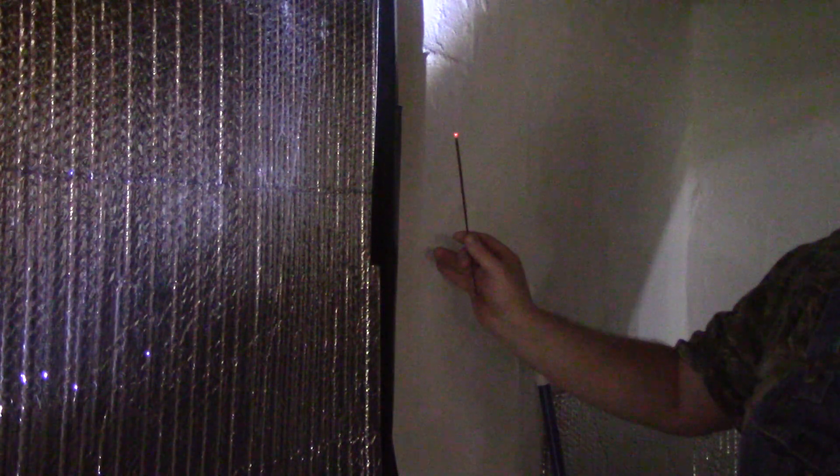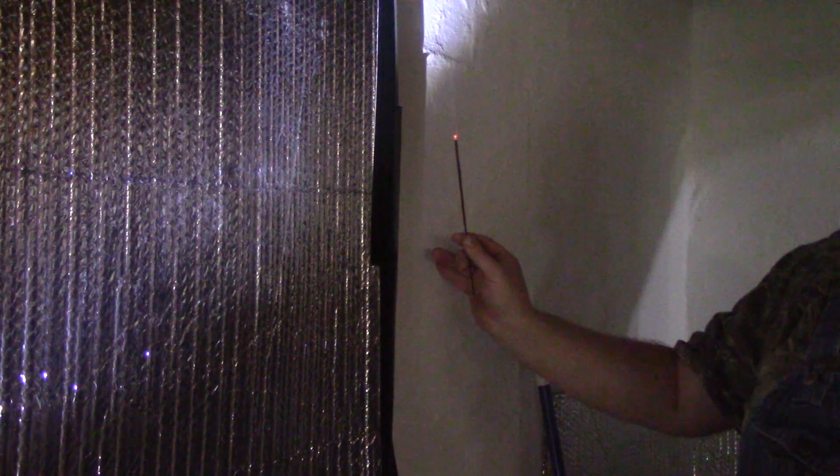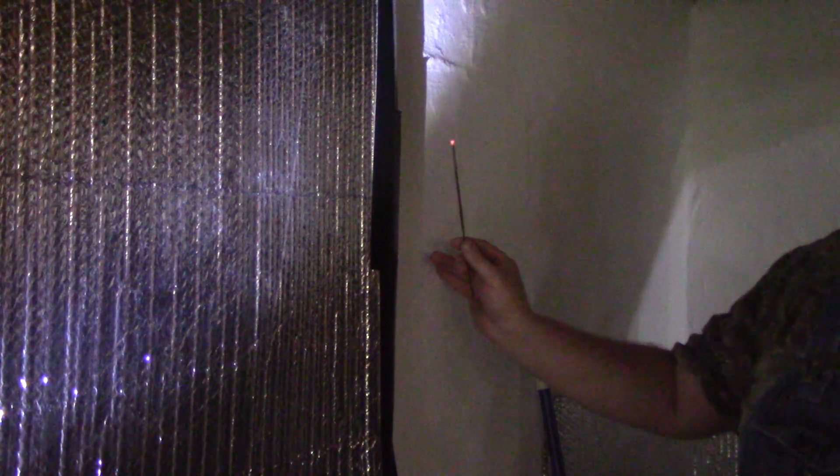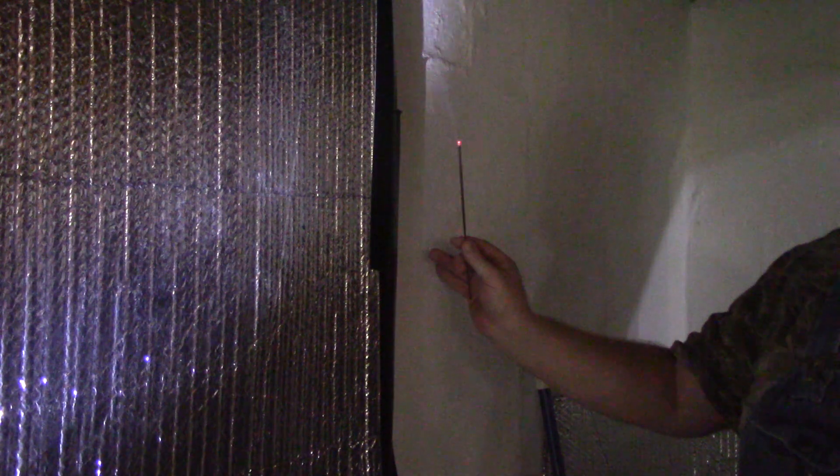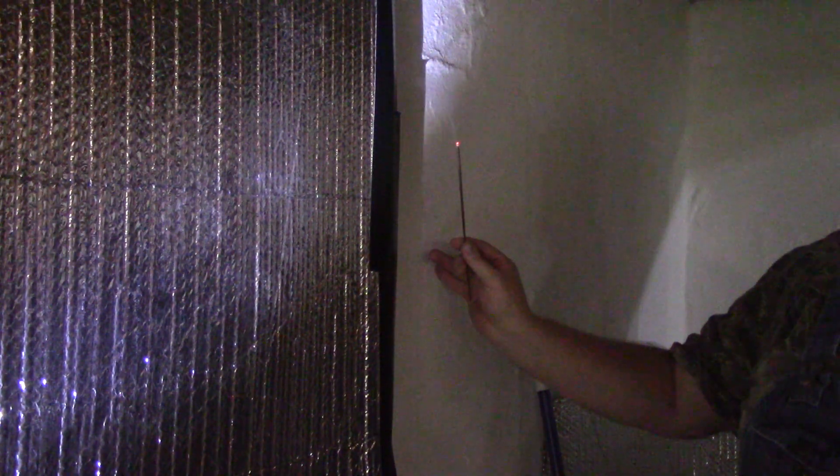So, we talked a little bit on home performance and ductwork before. This is why you gotta marry the right woman. My wife came up with a brilliant idea — since you don't have a smoke pen, use an incense stick.